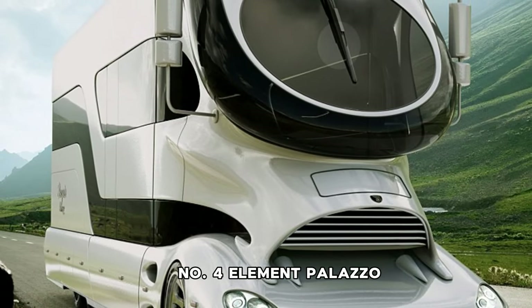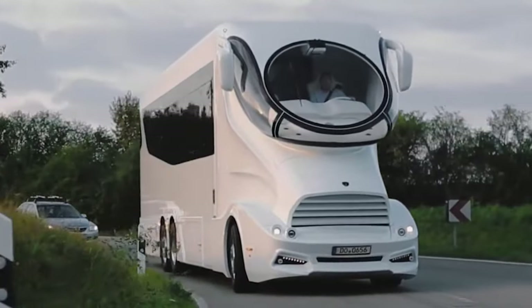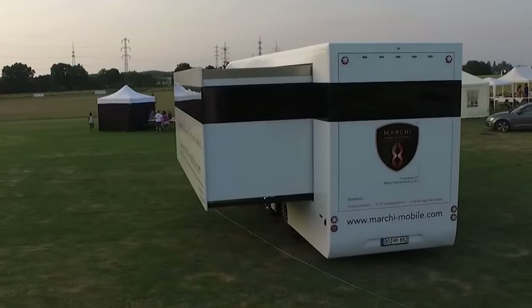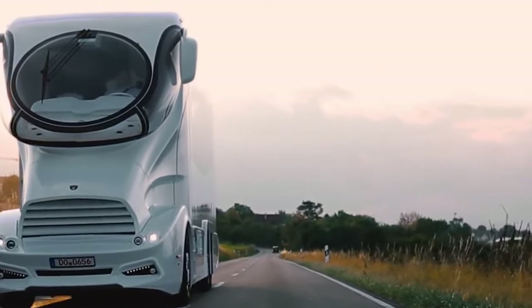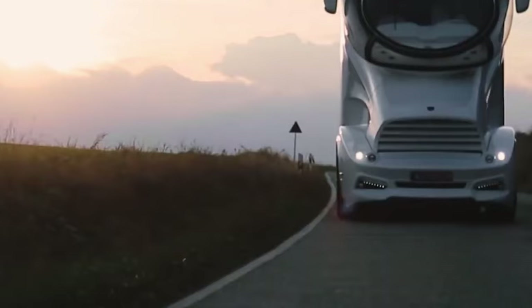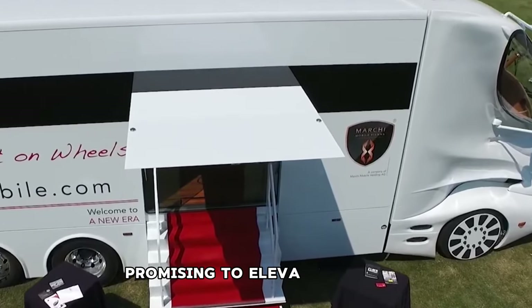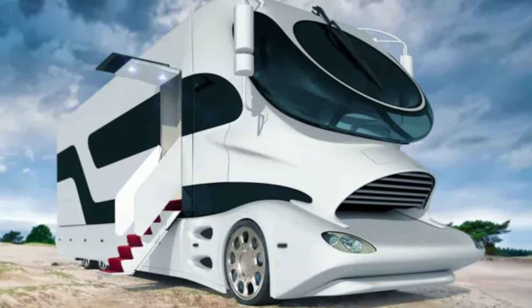Number 4: Element Palazzo. The Element Palazzo is a pinnacle of luxury and innovation, blending the adrenaline-fueled world of motorsport with the opulent elegance of royalty. Crowned as the most luxurious RV globally, its design prioritizes reliability and robustness while catering to exceptional functionality. At the heart of its allure is the panoramic windscreen, offering dual-tone darkening capabilities through an adjustable system, shielding occupants from the sun's glare. The Sky Lounge stands out as a highlight, and it effortlessly ascends from the body, unveiling a captivating walled-in roof deck experience.